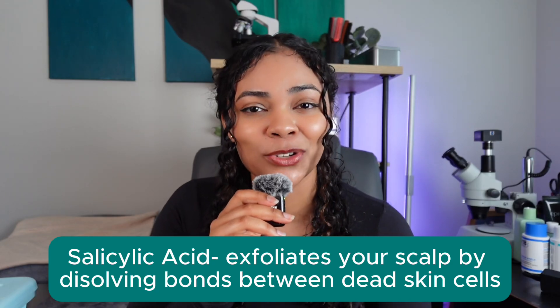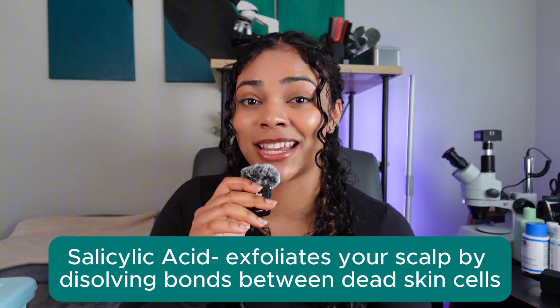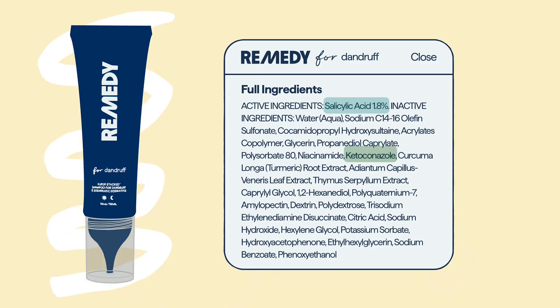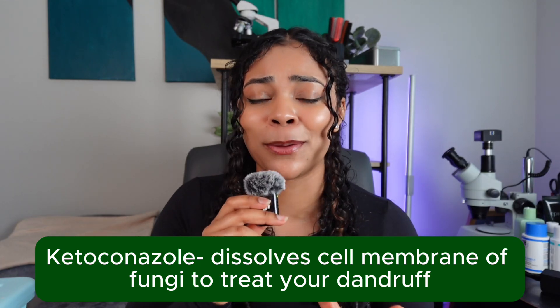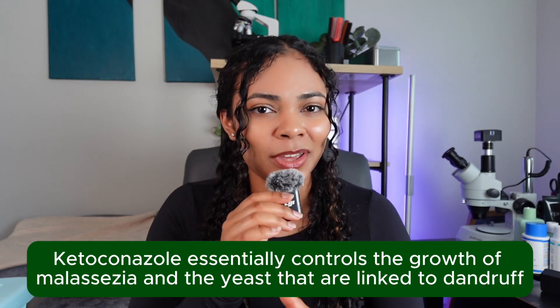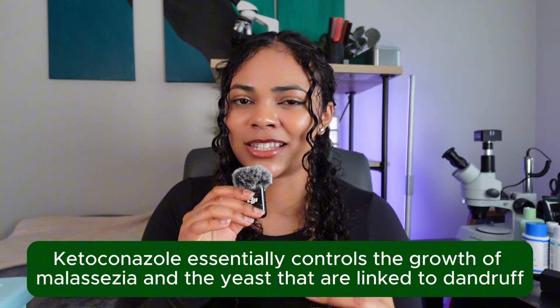What makes Remedy for Dandruff revolutionary is mostly because of two types of ingredients. First is salicylic acid, which exfoliates your scalp by dissolving bonds between dead skin cells, effectively removing the debris and flaking from dandruff. The second ingredient is ketoconazole, which dissolves the cell membrane of fungi, effectively treating dandruff because it affects the growth of Malassezia — the yeast linked to your itching and flaking. If you want to learn more about how dandruff works, I have a video breaking down all things dandruff.